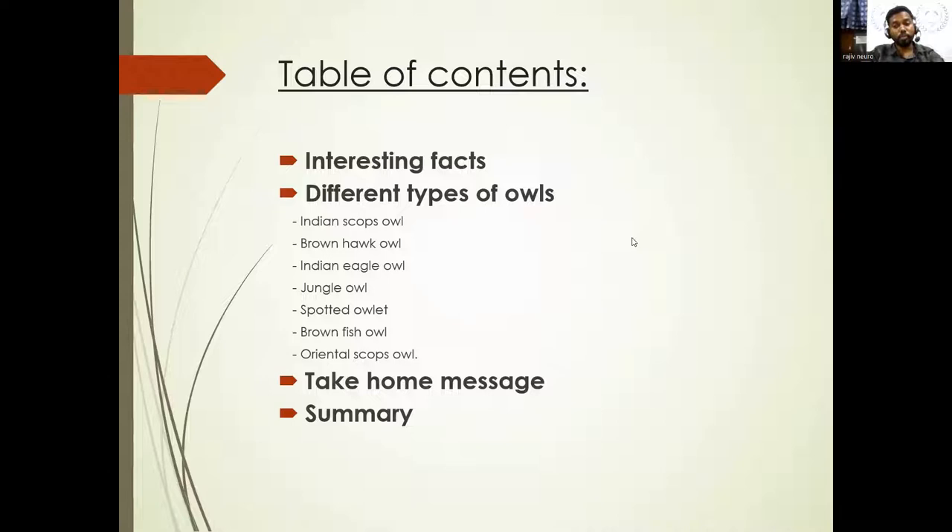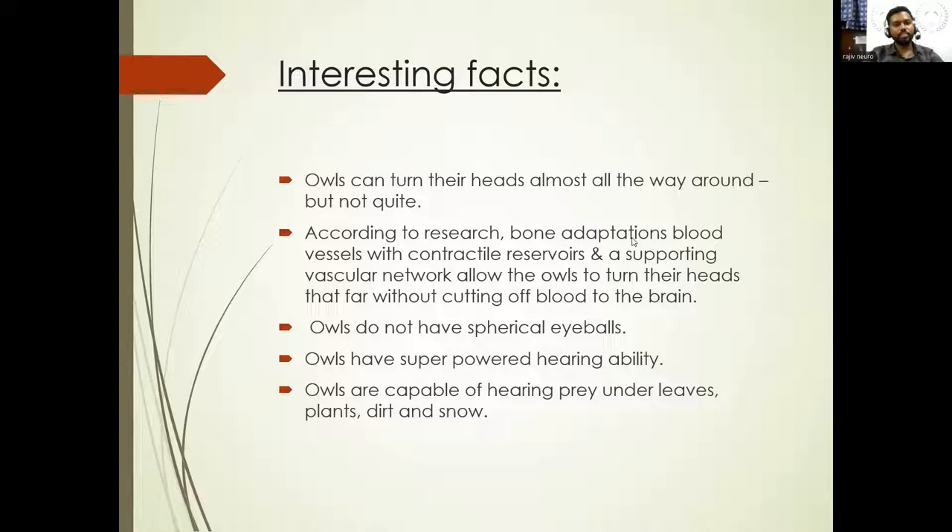Interesting fact: owls can turn their heads almost in any direction, but they cannot rotate their head 360 degrees. Owls can turn from right towards back and left towards back, which is 135 degrees on either side — which is almost 270 degrees total. They have blood vessels with contractile reservoirs and a supportive vascular network all over the head and neck, which is why they are capable of moving their head all around.